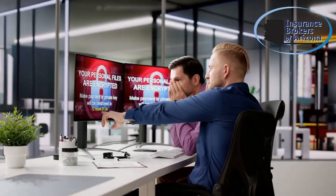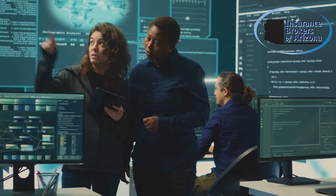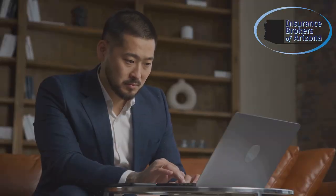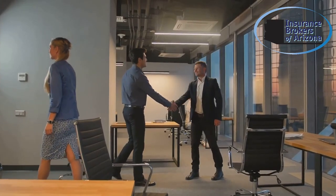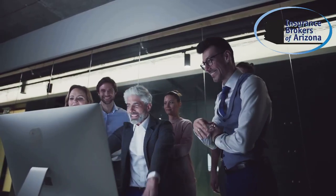Cyber attacks are a serious threat, but quick action can make all the difference. Protect your business by being prepared and ensuring you have the right coverage. Visit Insurance Brokers of Arizona at www.iboaz.com for more information on cyber insurance and to get a free quote. Stay safe, and don't forget to like, share, and subscribe.